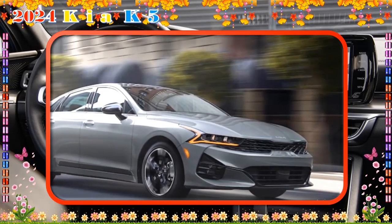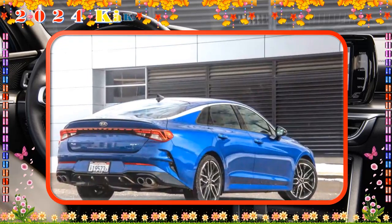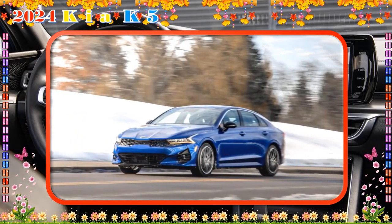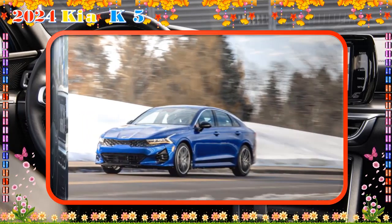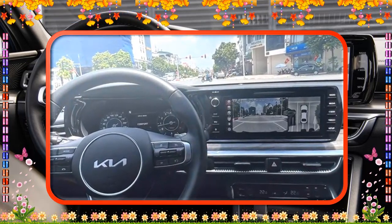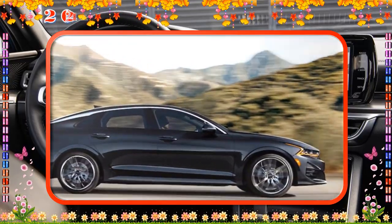The 2024 Kia K5 X includes ventilated front seats that circulate cool air through the perforated upholstery, helping keep occupants comfortable and dry. The X's sizable panoramic sunroof makes the cabin feel open and airy. The available Bose audio system features 12 speakers backed by a powerful amp and subwoofer — great for road trips.